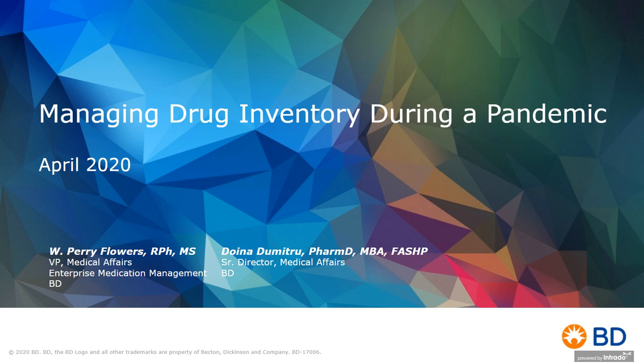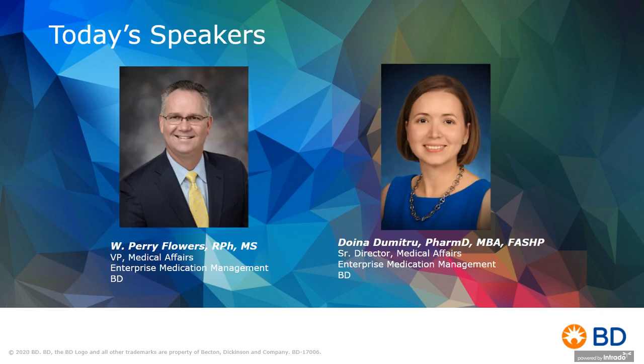Allow me please to introduce my distinguished colleague and fellow presenter today, Doña Dimitri, a pharmacist, researcher, and author. Her primary practice areas include hospital and health system clinical care and operations, clinics, and she has certainly excelled in the field of pharmacy informatics. Welcome, Doña.